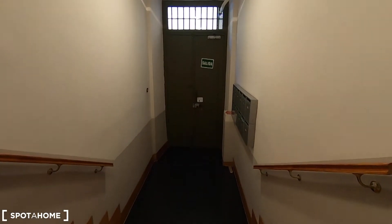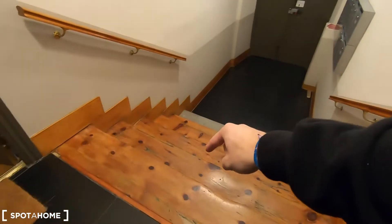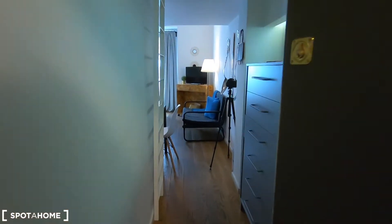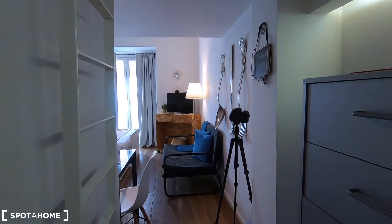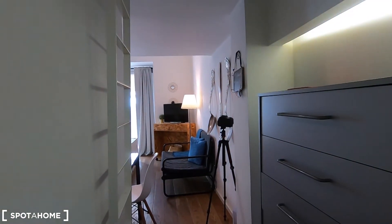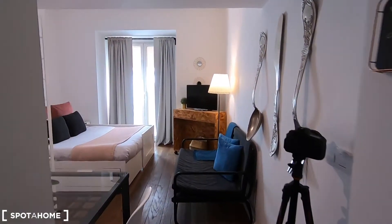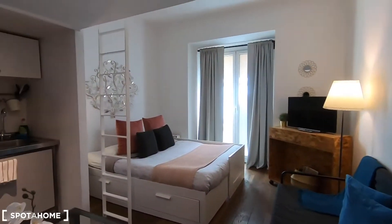This is the entrance of the building and you just need to go up these stairs to find your studio. It's on the ground floor of the building, but as you can see you have a few stairs until you arrive here.